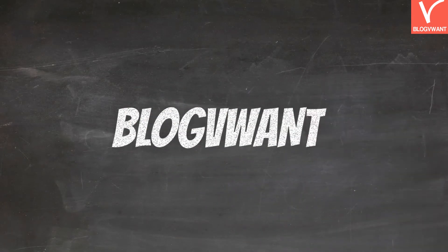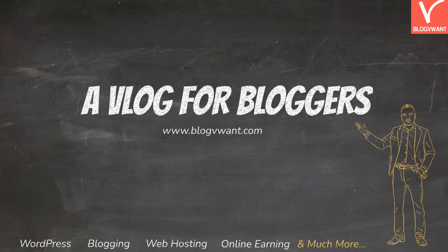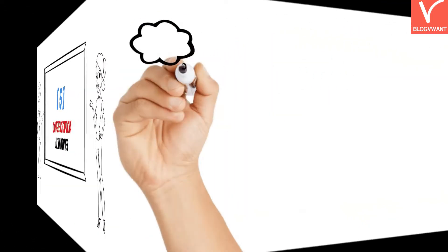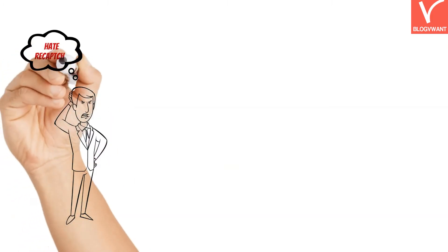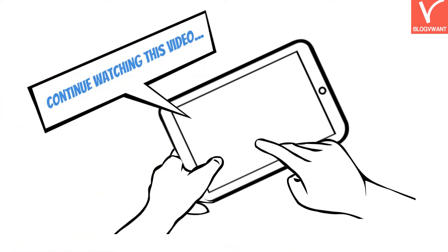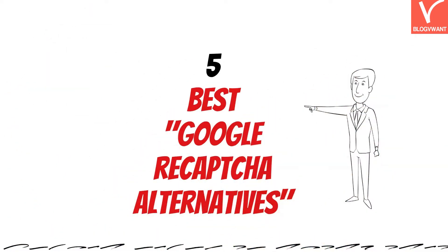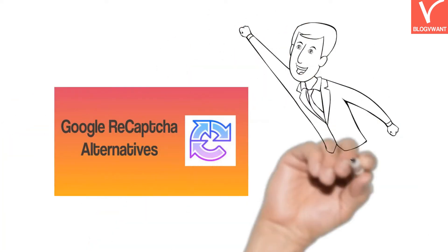Welcome to the blog VWAT, a blog for bloggers. Today's topic is all about the 5 best Google reCAPTCHA alternatives. Are you fed up with the Google reCAPTCHA service? Are you searching for reCAPTCHA alternatives or competitors? If yes, then continue watching this video. In this tutorial, I will show you the 5 best Google reCAPTCHA alternatives. So without any delay, let's get started.